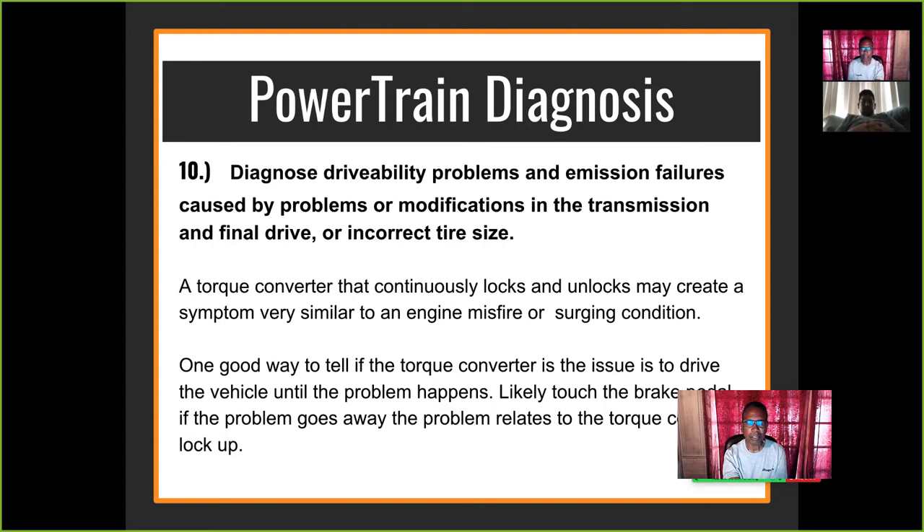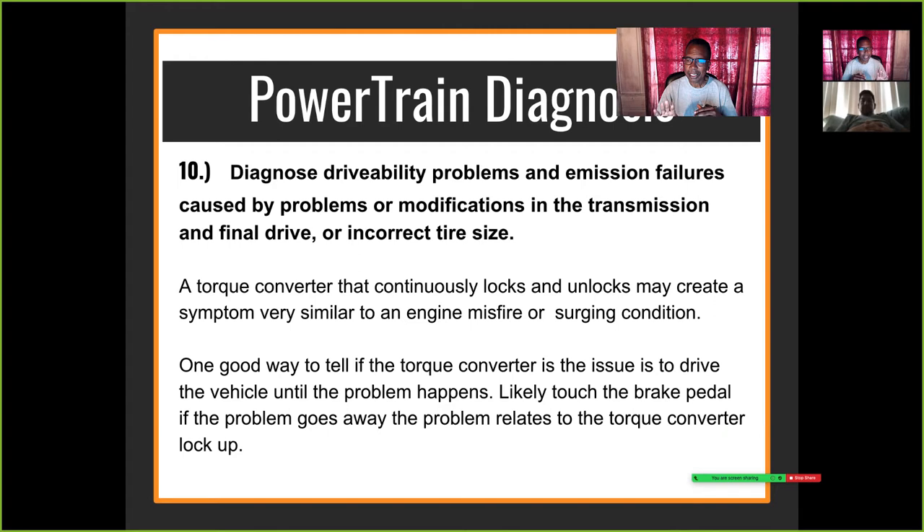One good way to tell if the torque converter is the issue is to drive the vehicle until the problem happens. If you're driving down the street at high speed and the car starts to surge or misfire, and you're trying to determine if it's an ignition misfire, fuel misfire, or a torque converter issue, lightly touch the gas pedal while surging. If it goes away, it's the torque converter locking up.